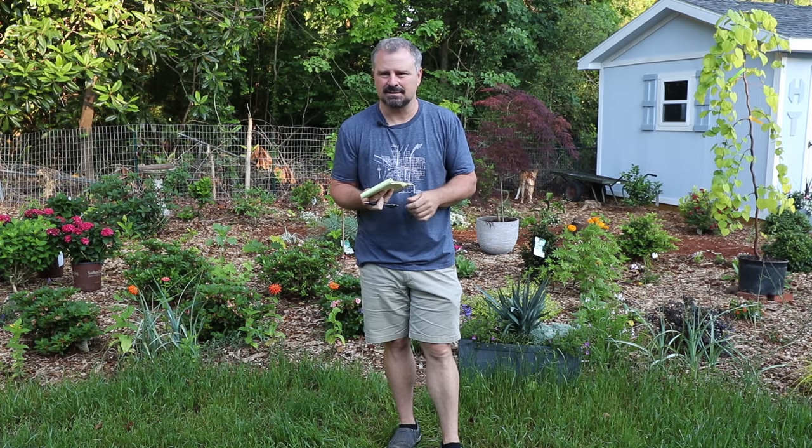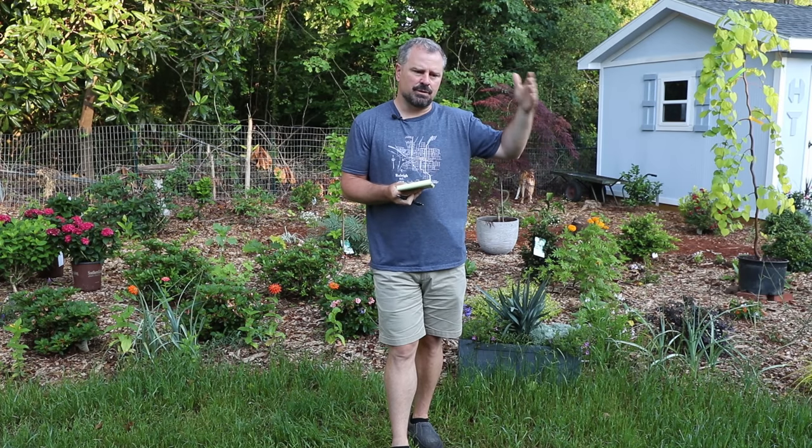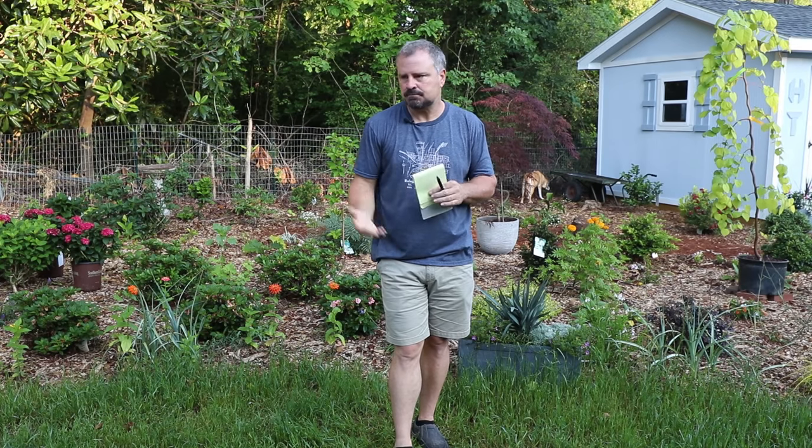Somebody has hydrangeas on the west side of their house and wanted to know when to move them because they're not blooming and possibly getting too much sun. I'm assuming it's hydrangea macrophylla — the big leaf hydrangeas — because they're having problems on the heat side. They do like part shade. I'm a big fan of putting them on the east side of the house — you get lots of morning sun but the house puts shade on them later. Don't tuck them right up against the house though, as that's too much shade.